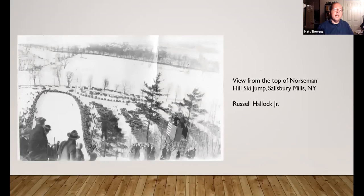Another iconic winter activity was downhill skiing. This is a photo taken from the top of Norseman Hill around the 1920s. Norseman Hill was home of the Norseman Hill Ski Club, which hosted annual tournaments and meets every winter, usually around February. It was known as a place where a lot of Olympic athletes trained. The jumps were discontinued sometime in the 1950s. The area is now part of Schoonamon State Park. In some cases, you can still see parts of the ski jump today, but you have to traverse some trails to get there.